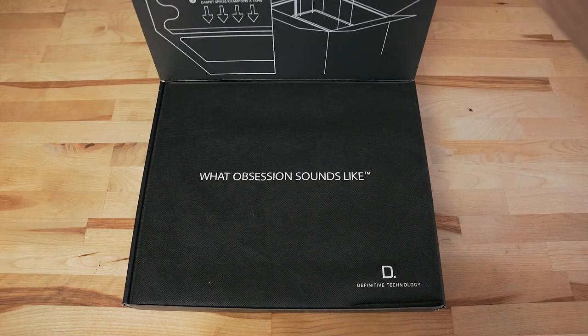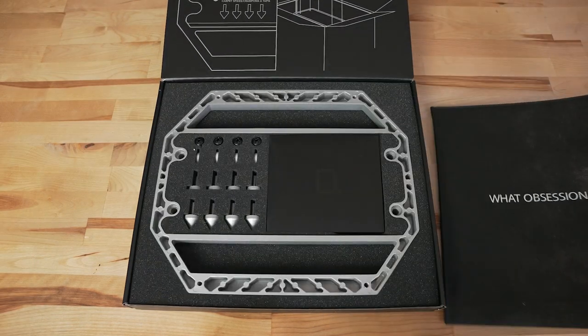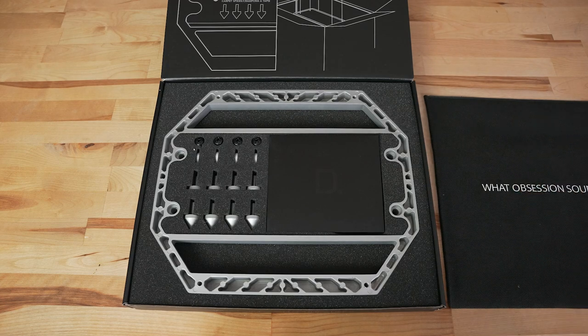Definitive Technology, or Def Tech, has made it really simple and easy to get these towers set up out of the box. Inside the main package is an additional accessory box that holds the base, two types of feet, cables, and everything needed to get the speakers set up.